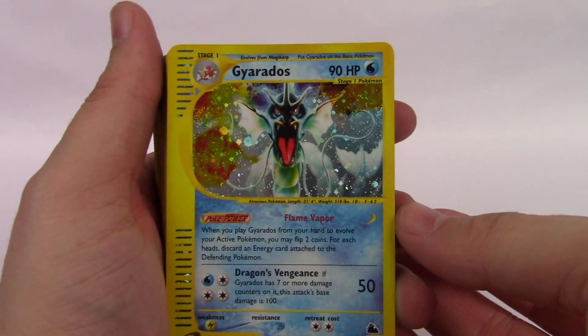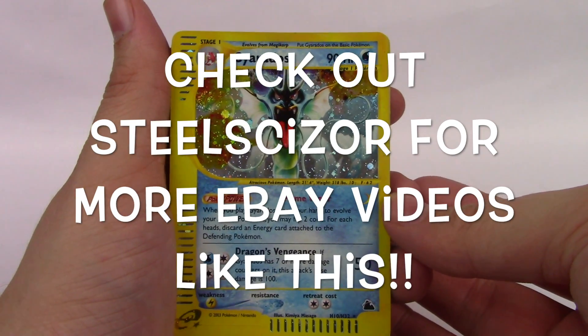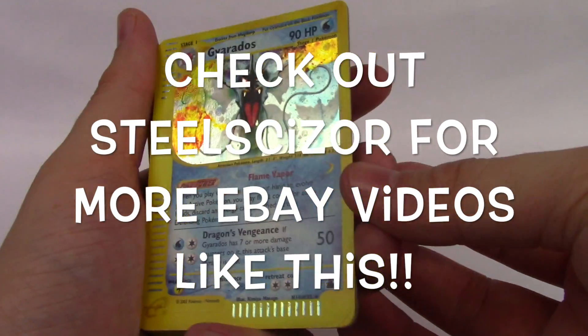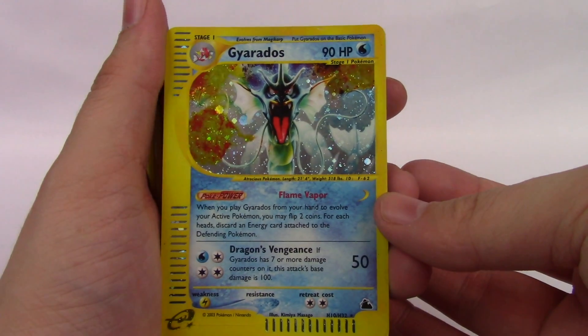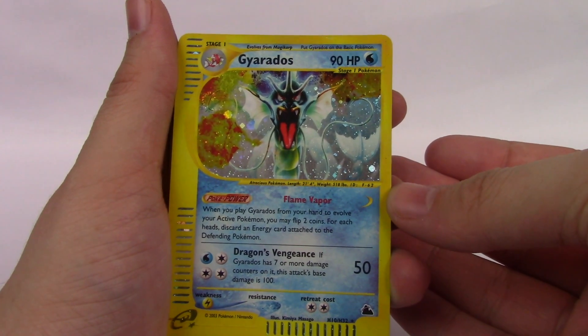This video was something a little bit different, but I hope you enjoyed it. I might do some more of these in the future — little eBay purchase videos showing you what I picked up, what I'm interested in. I hope you enjoyed this video. Please leave it a like if you did. Subscribe for more, and I'll see you guys in the next one.